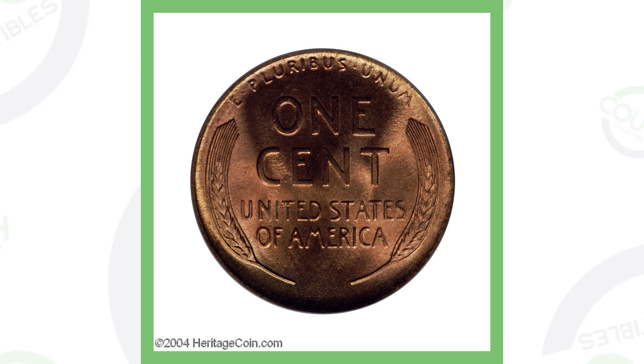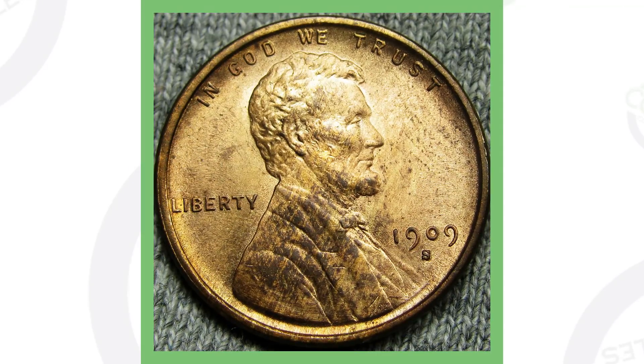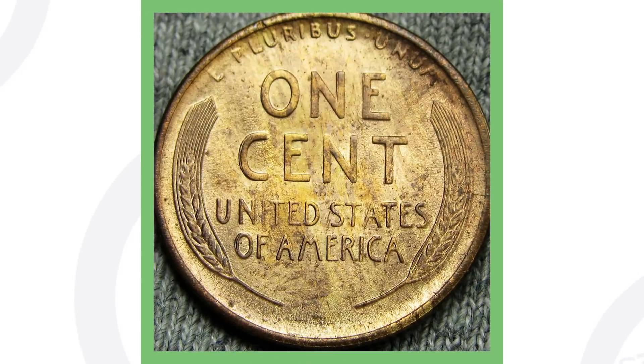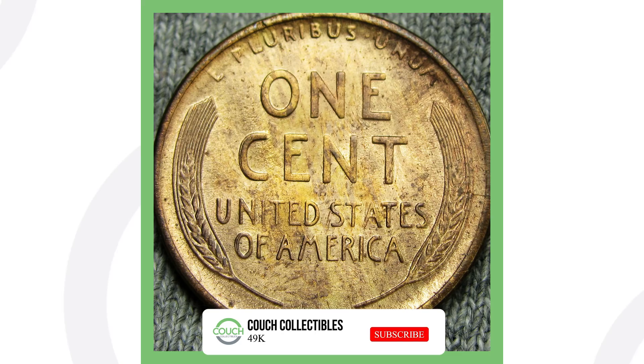Here's a 1909-S that sold for over $69,000 because of its high grade. The mintage for the 1909-S was only 1.8 million coins. To show another example, a 1909-S that hasn't been graded sold on eBay as-is for $425 — really illustrating the difference between a $400 coin and a $69,000 coin based entirely on condition.